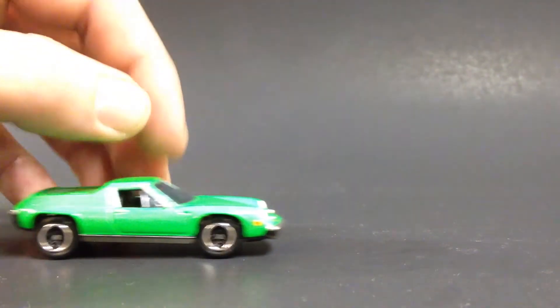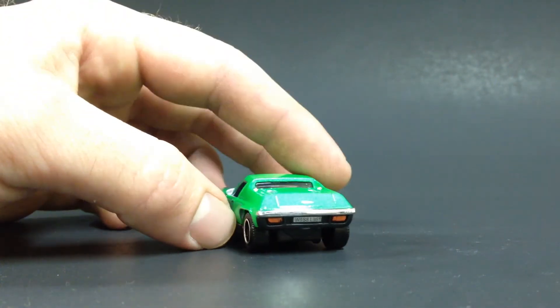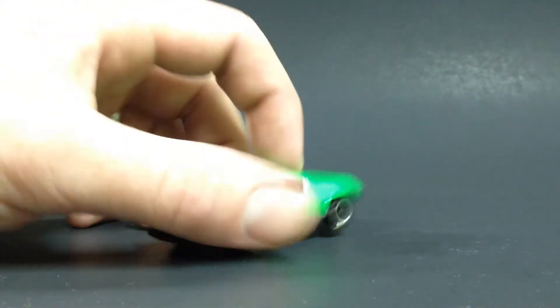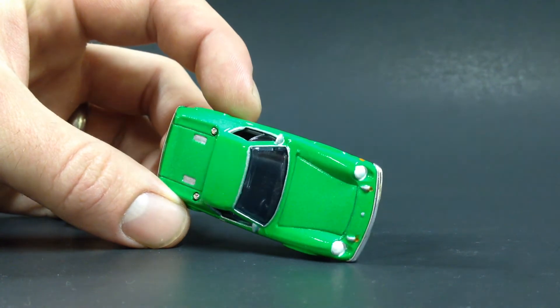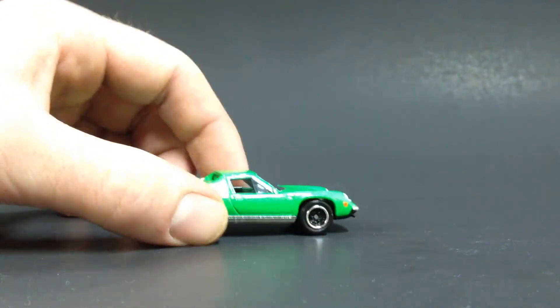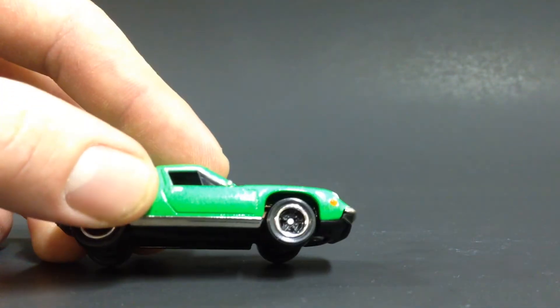Next up, we've got a Lotus Europa which I finished this week. I painted it this cool fluorescent green and did some detailing. The license plate was already on there. This thing used to be brown — had a brown base — I painted that black, painted the other stuff green, and painted silver around the windows for a little window trim. I didn't put any rubber tires on it; I left the originals on because matchbox did a great job with the wheels on this one.